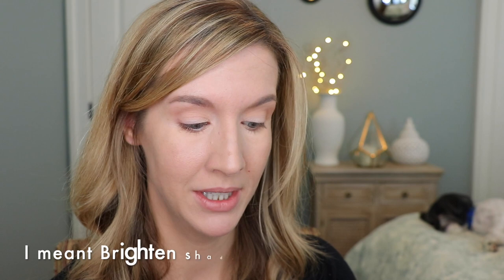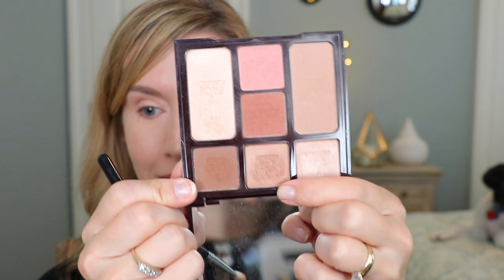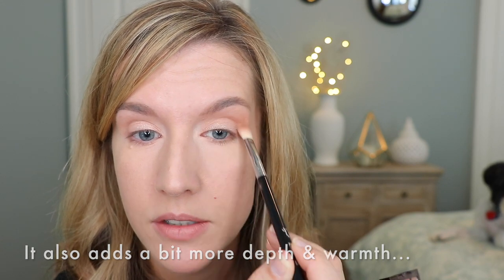Next I take my MAC 239 brush — or any flat dense brush, even your finger — and put it in the Enhance shade to brighten up the lid. It's a really subtle sheen which I like, because even with hooded eyes a nice light sheen can help open up the eye. The shadows are not over the top, which means I can wear this to work or really anywhere. I'm just tapping this on the lid. Then I take my Sigma E25 brush with the Eye Enhance shade and run it along the crease to blend the transition shade with the lid shade and bring a little subtle shimmer up.